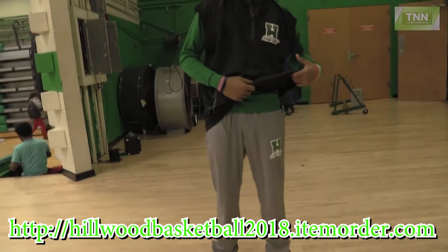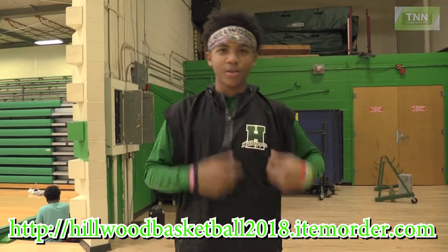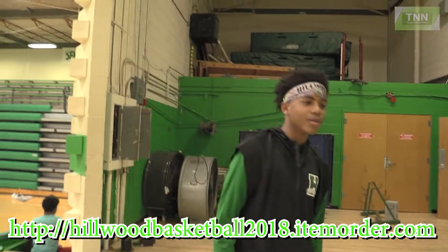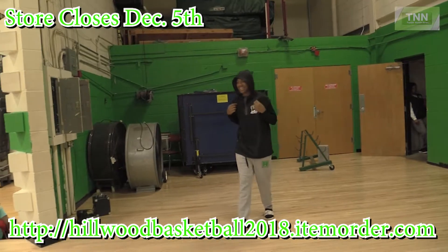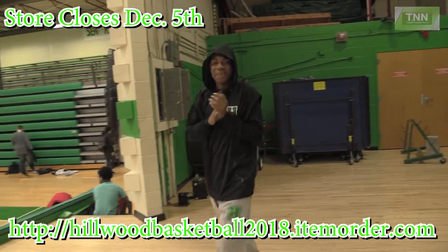Please visit hillwoodbasketball2018.itemorder.com for pricing. The store closes on December 5th so hurry up. When you order, the estimated shipping date is December 20th. Go toppers!